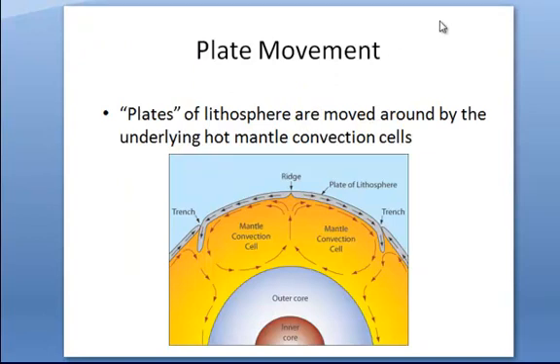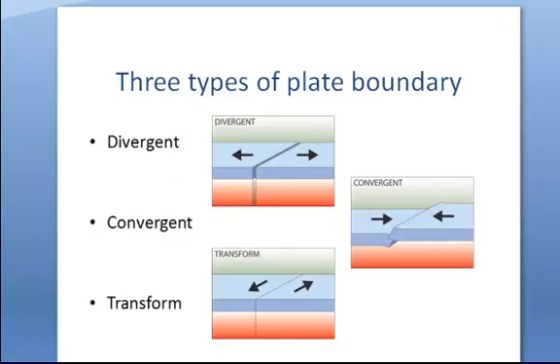Here's an example of what it looks like. You can see the convection cells taking place here — you have the inner core, the outer core, and then the convection cells that are causing the plates of the lithosphere to move around. Where these plates meet, there are different kinds of plate boundaries, and this is what we're going to talk about on Tuesday. We have a divergent boundary, where the plates are moving apart — they are diverging. A convergent boundary, where the plates are moving together — they are converging, smashing up against each other. And a transform boundary, where they are slipping past one another.